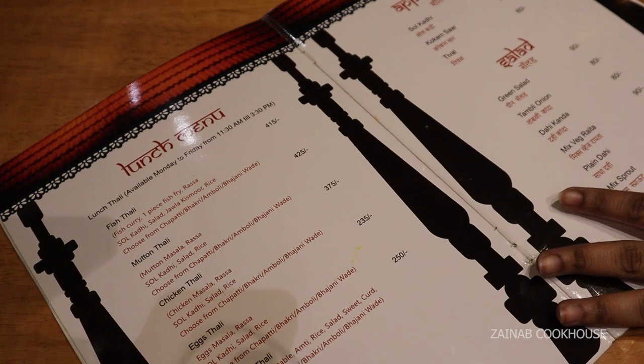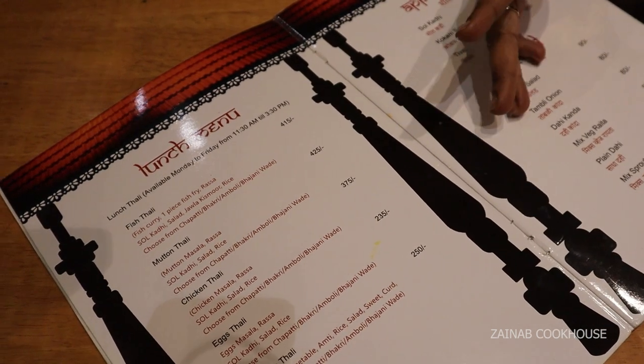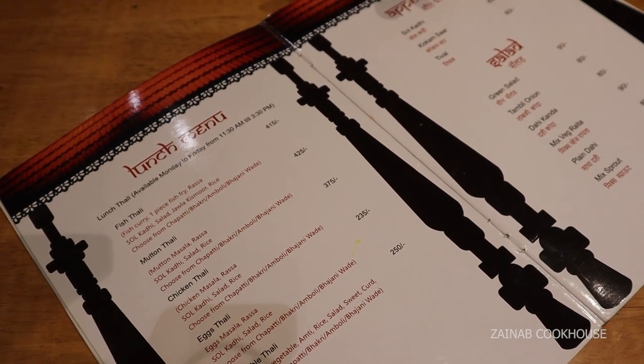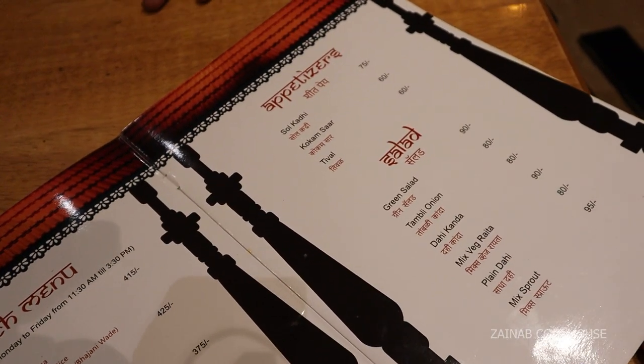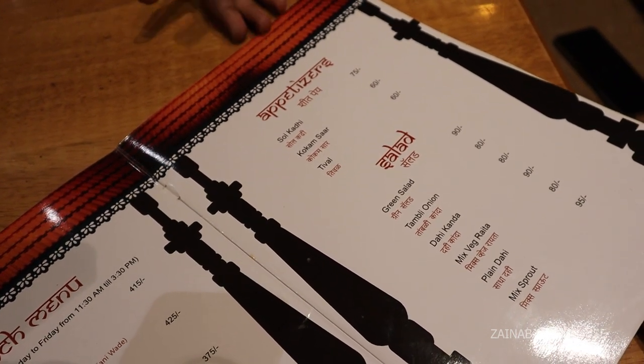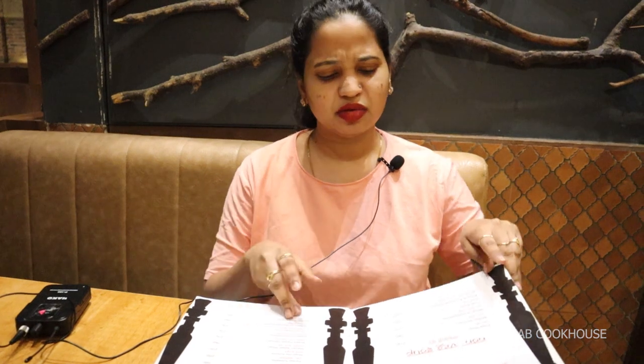So here is our menu. Last time we had thali, so I thought we could try a little more food. The bumbil fry is mandatory if you are eating seafood. Then I ordered crab tandoor and Malwani tandoor ravas. I also ordered naachni ki bhakri. Then I ordered murg Malwani tikka — basically that is a chicken tikka, but marinated with Malwani masala.